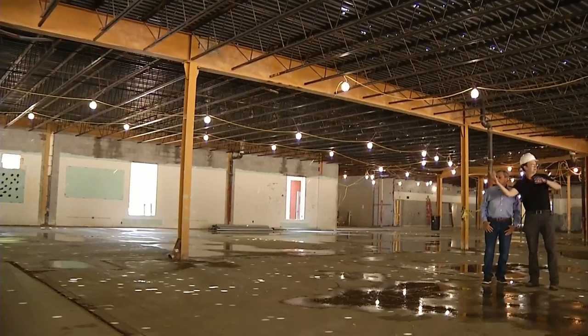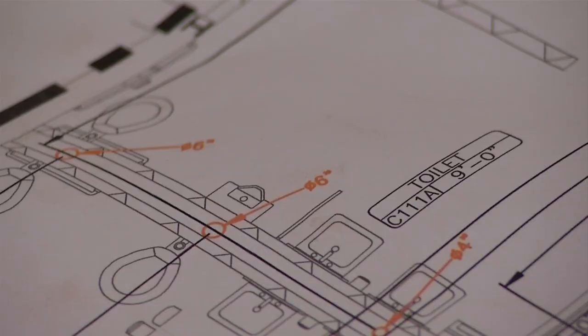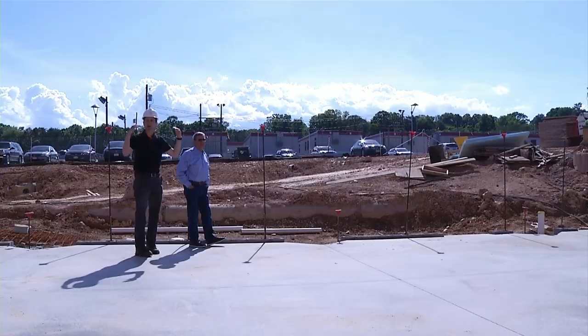Crews are renovating nearly every square foot of the building, from classrooms to the cafeteria to the locker rooms. "It really will make a difference in what we had before. Absolutely." By creating one long main hallway instead of the old hexagon shape: "It was disorienting, it's very hard to figure out where you were in the building, so trying to clean that up."